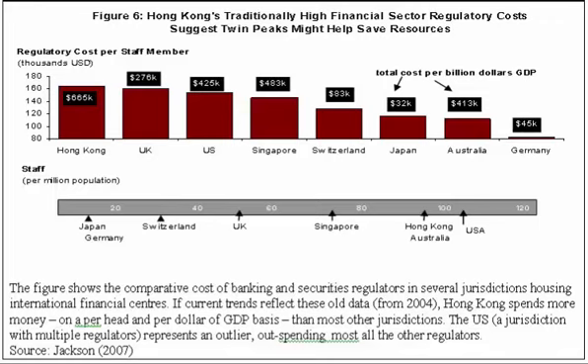Turning our attention now to the infographic, we measure Hong Kong's financial regulation costs along three dimensions: the cost per staff member, the costs in units of GDP to make different-sized countries comparable, and staffing numbers as a proportion of that jurisdiction's population.